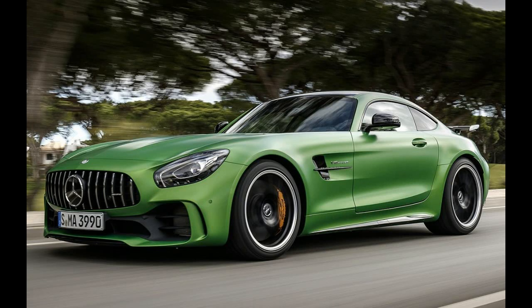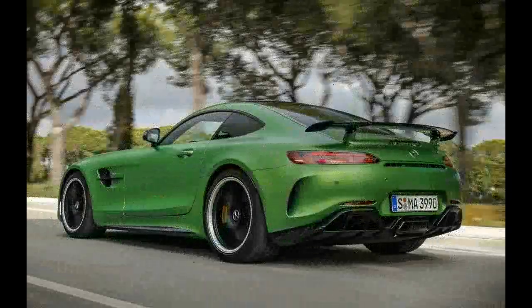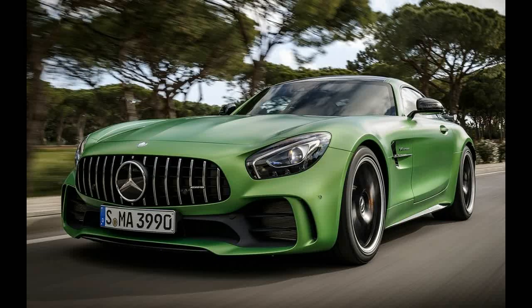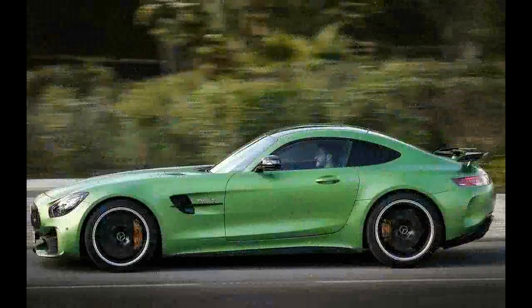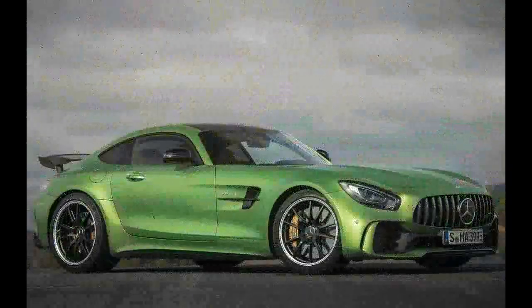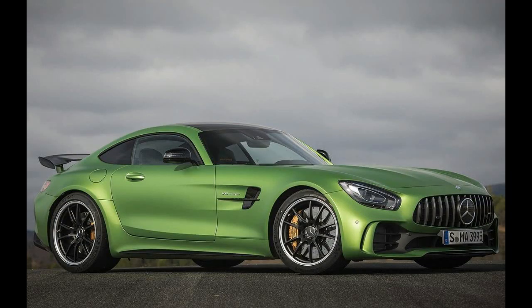That was largely the AMG MO of yesteryear. And okay, it still has those, but with the R, you get extra vents, foils, ducts, and diffusers that all contribute to keeping the ultimate AMG GT adhered to Portugal through that granite corner. And, quite ideally, most of them are hidden away, preventing one of the most beautiful cars in the world from becoming an overwrought track day special.